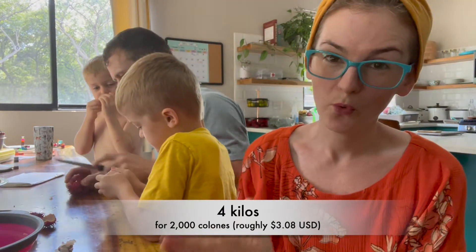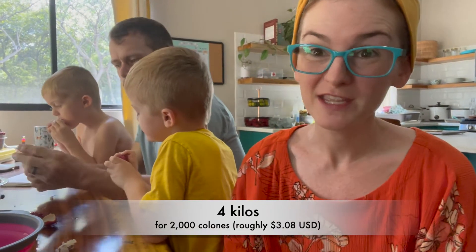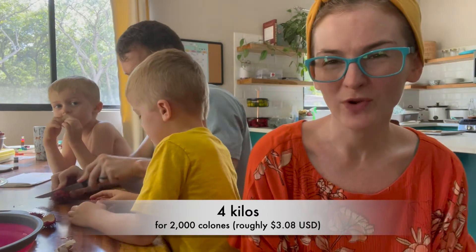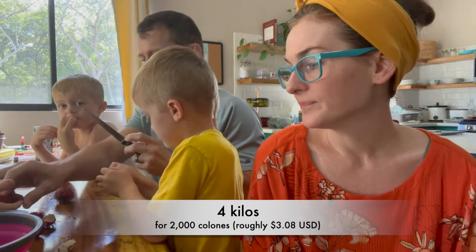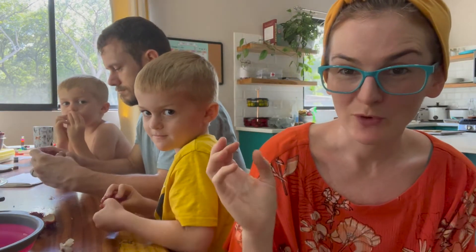We just got this huge four-kilo bag of Mamancinos at the farmer's stand on the side of the road. Yesterday it was four kilos for two thousand colones, which is like three dollars and nine cents as of today's conversion rate. This is the great thing about Costa Rica — the different fruits that go in season produce so much that you can get them at a really good price depending on what's in season.